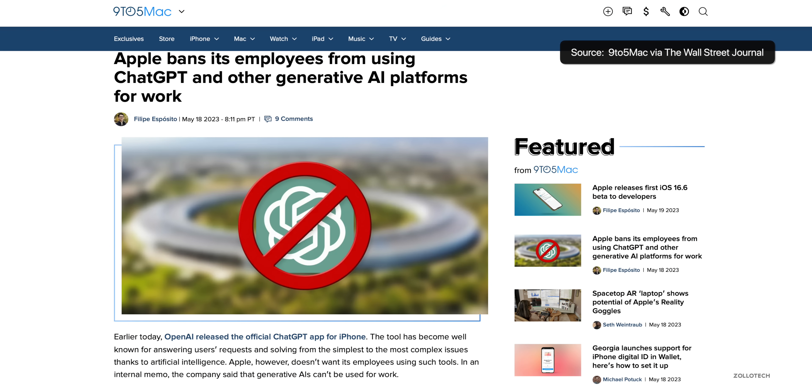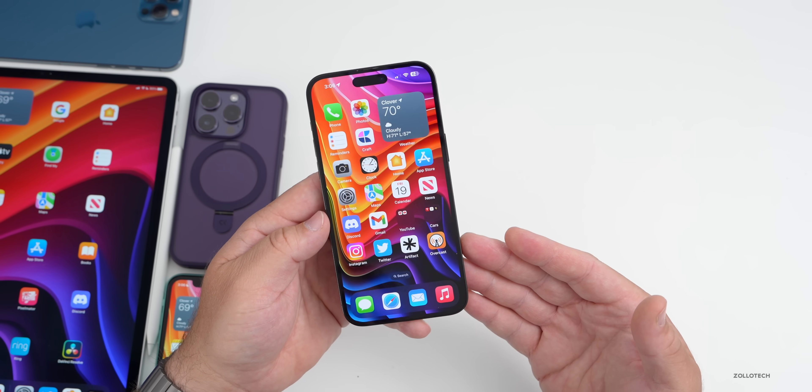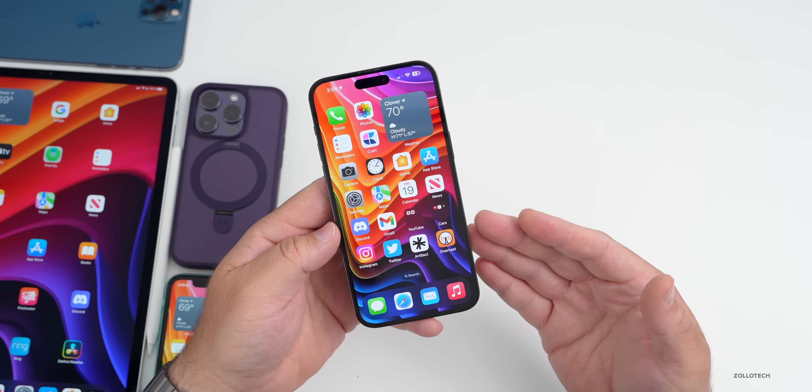ChatGPT is now here on iPhone, but it's only available in the US it seems. Apple apparently has not allowed its employees to use it on their phones, which tells me Apple is working on AI on their own devices. However, I would not expect any major features with iOS 16.6 — just like we had a few sparse ones with iOS 16.5 — as iOS 17 is right around the corner.